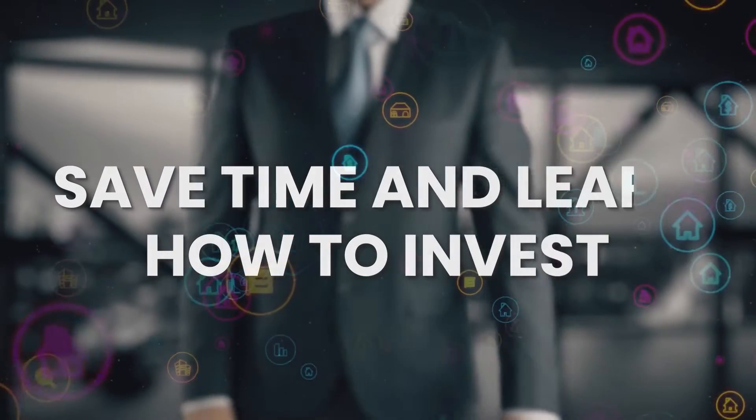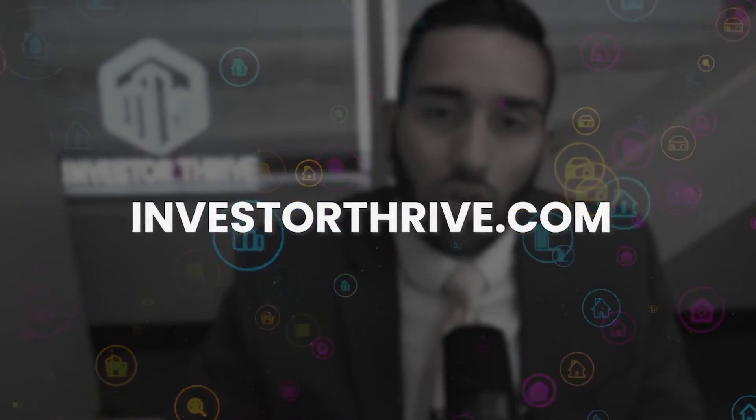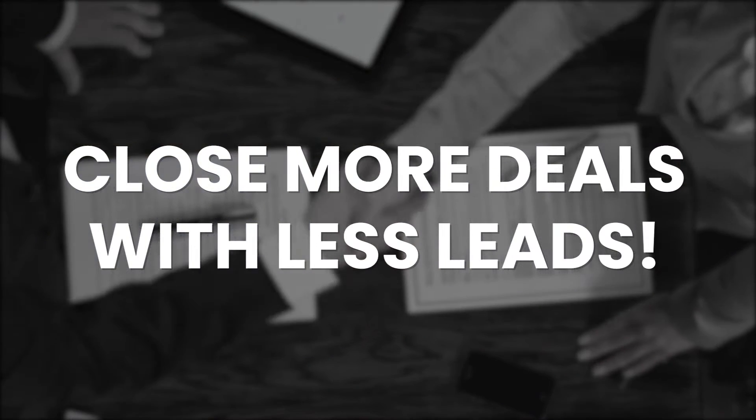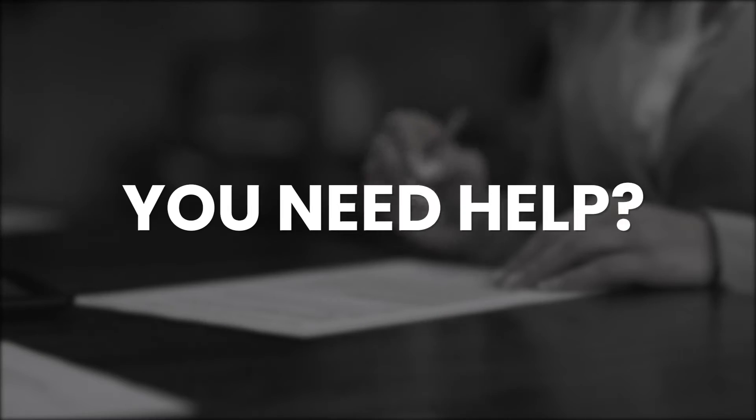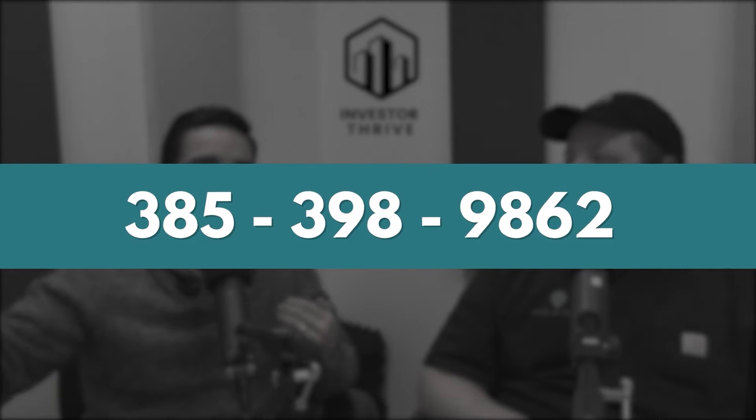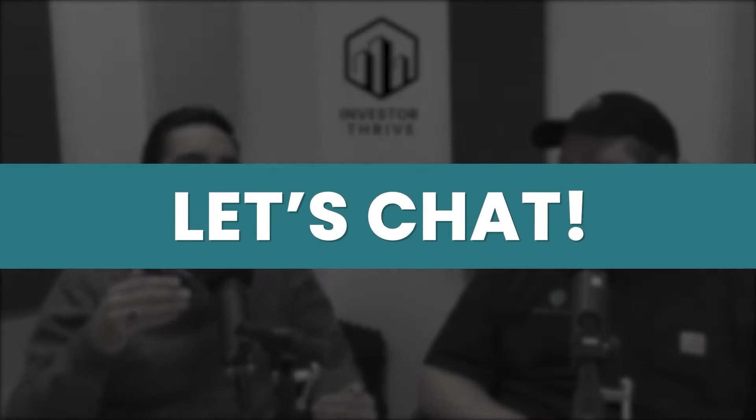If you want to save time and learn how to invest in real estate faster, go to InvestorThrive.com to master the sales process so you can close more deals with less leads, even if you're only doing this part-time. Or if you don't know where to start and need help, give me a call at 385-398-9862 and let's chat.